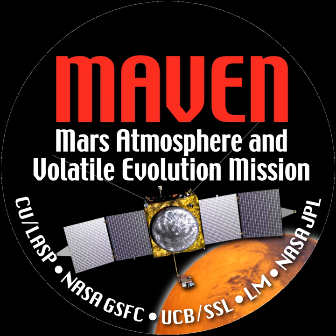Following the first engine burn of the Centaur second stage, the vehicle coasted in low Earth orbit for 27 minutes before a second Centaur burn of 5 minutes to insert it into a heliocentric Mars transit orbit. On September 22, 2014, Maven reached Mars and was inserted into an areocentric elliptic orbit 6,200 km by 150 km above the planet's surface.